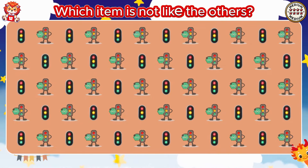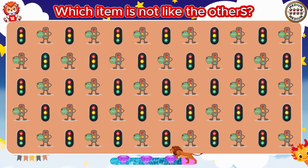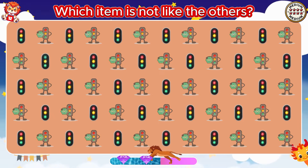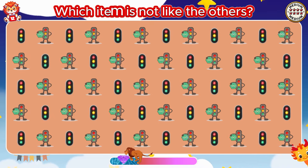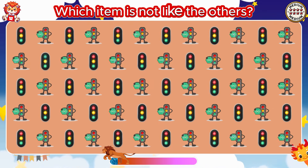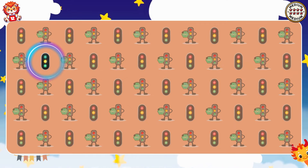Which item is not like the others? You really stand out in this project.